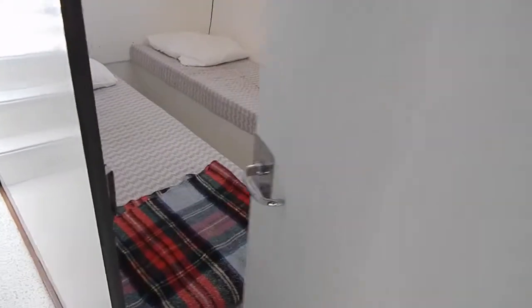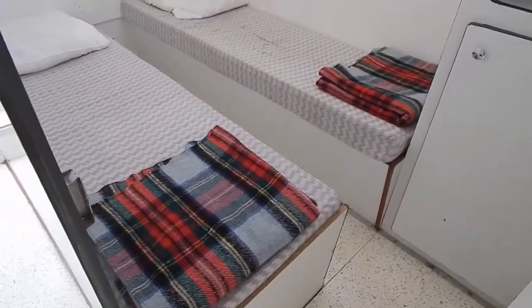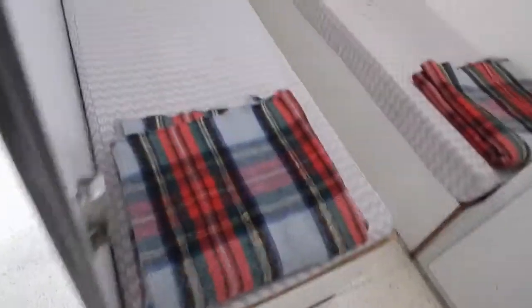Bit of limited headroom here, we're down to about 160. And then another guest cabin with two singles — about 190 by 80. But in this one you can dangle your feet over the edge.